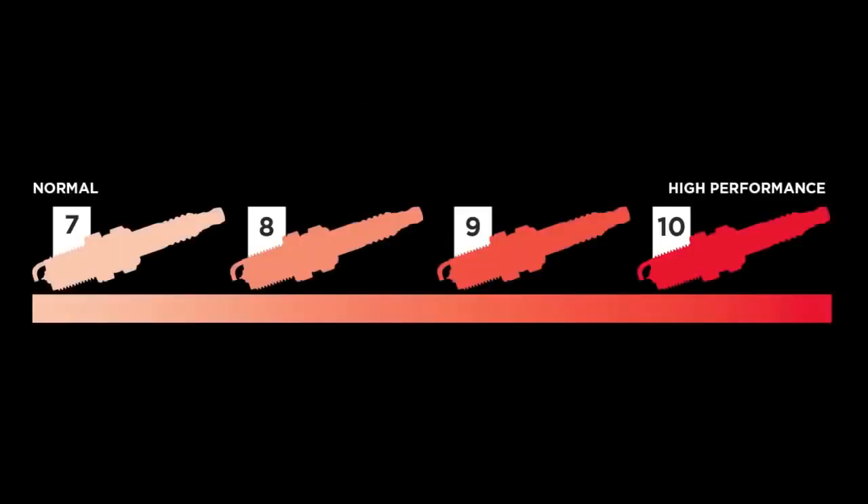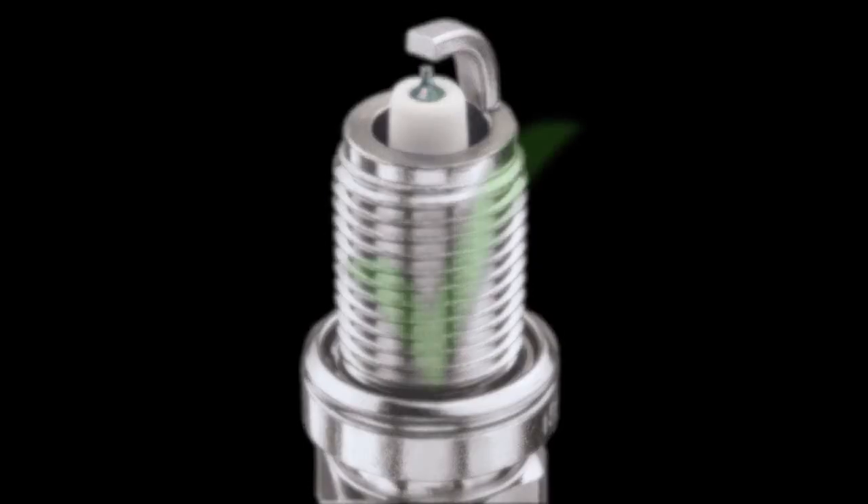Selecting the correct spark plug heat range will ensure that the spark plug will reach a high enough temperature to keep the insulator mass clean.